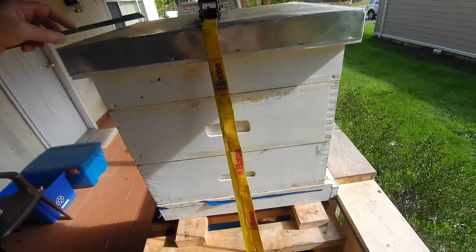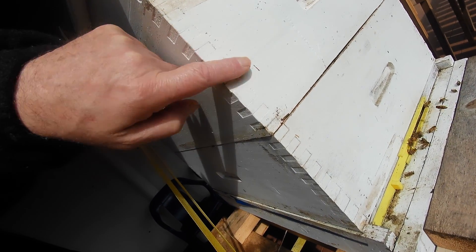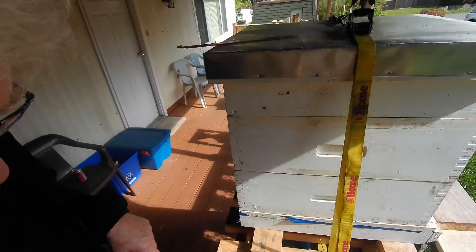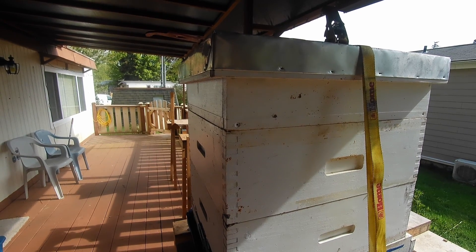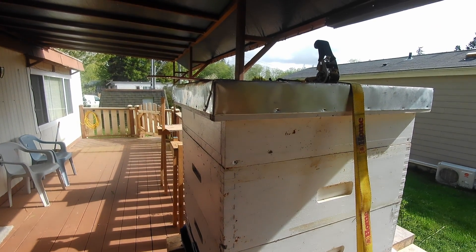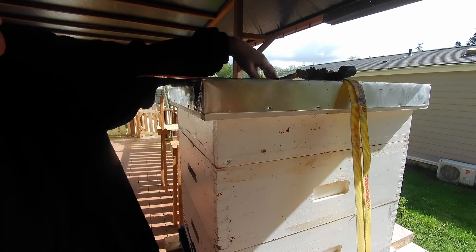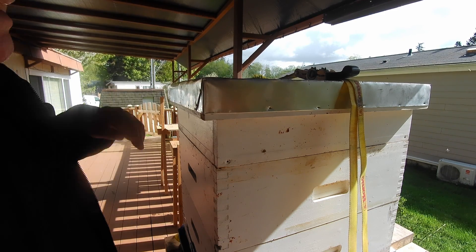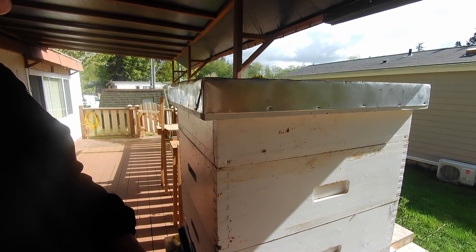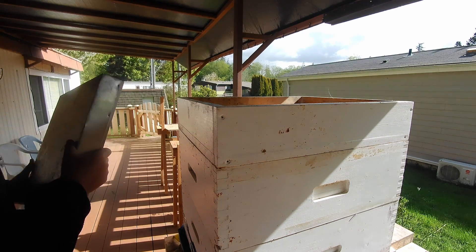This is hive two. I've noticed an issue with it — if you look at the gap here, the upper box has shrunk a little bit. I've noticed that with a couple of the boxes I've got — the wood has decided to shrink. If we get a nice day in a few days I'm going to replace that box. I'll put an empty box on there, take the frames out of this one, put them in the new box, and then I can skim the bottom edge off that box with my table saw.